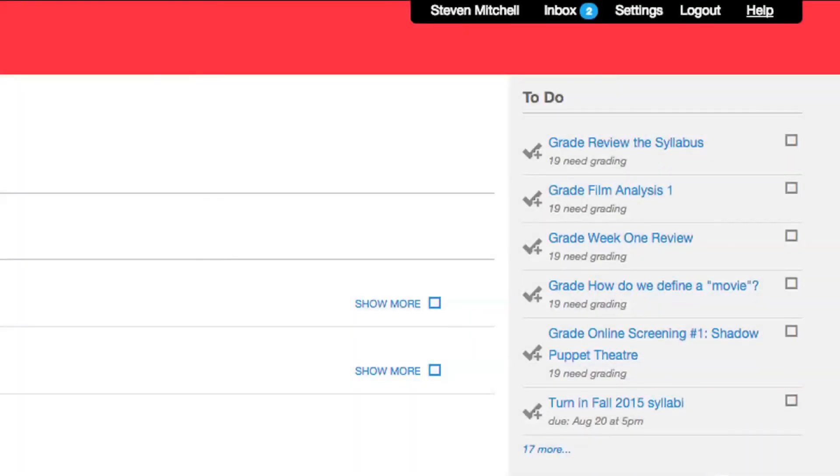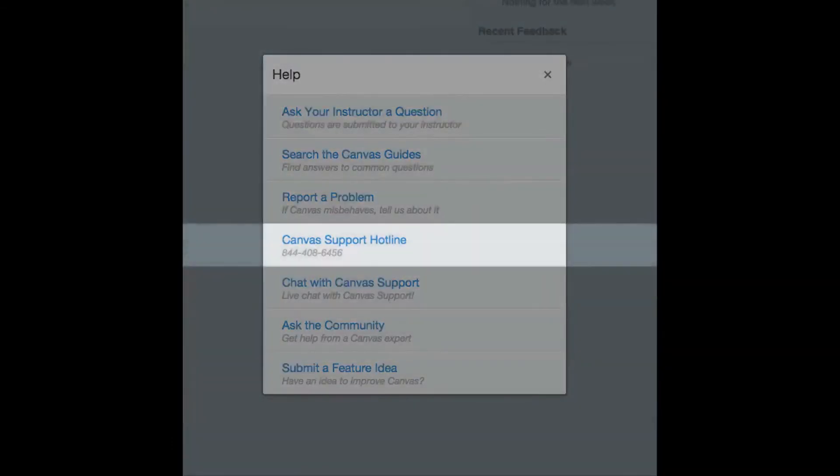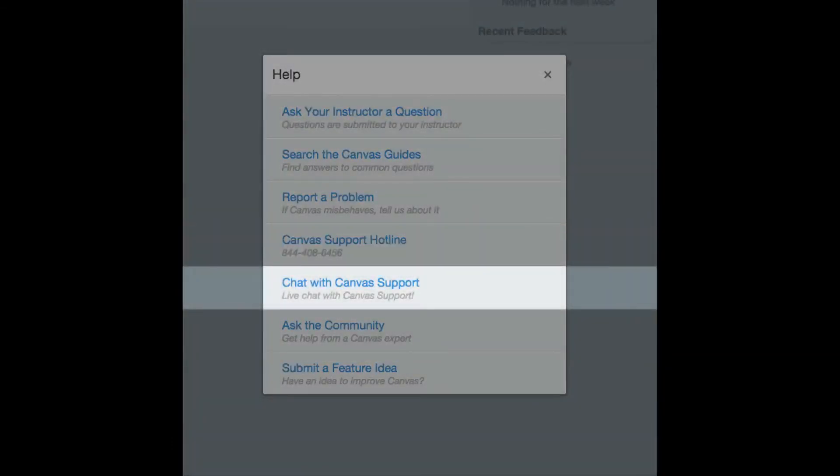Well, Canvas has a great help feature. So once you log into Canvas, in the top right, you'll see the word help. If you click there, you have an option to call an 800 number or to chat with a Canvas rep live, and they can answer your questions about how to do anything.